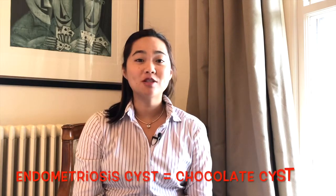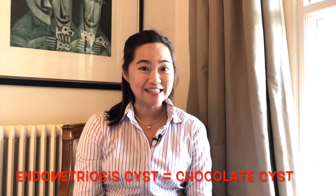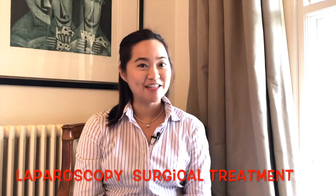Hi, thank you for joining me for my vlog today. I'll be taking you through a treatment of an endometriosis cyst, or chocolate cyst, otherwise known as endometrioma, during a laparoscopy operation. So stay tuned.